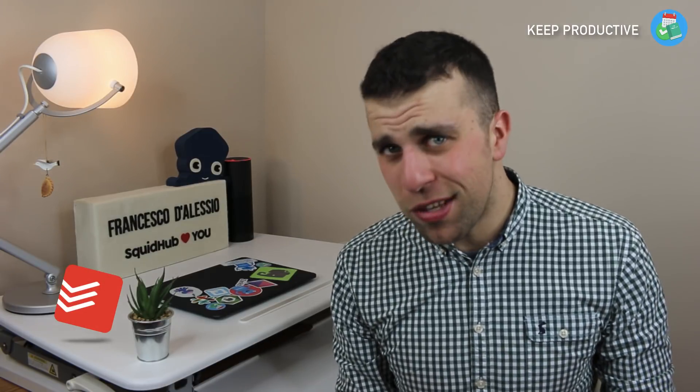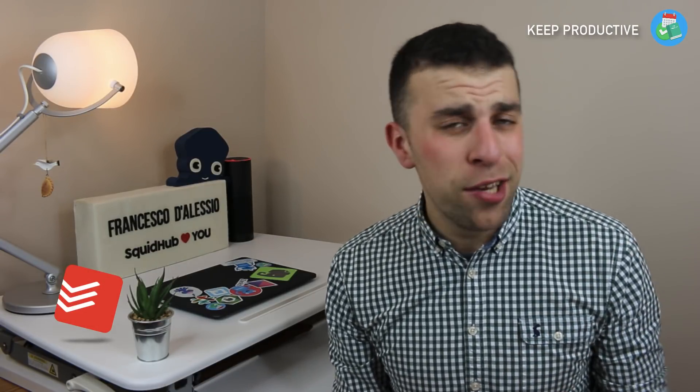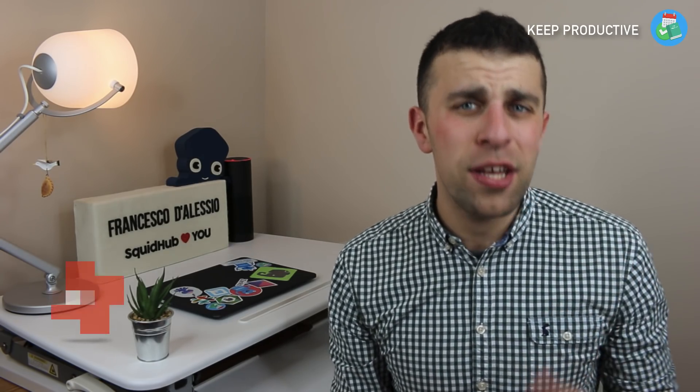As we all know, Todoist is one of the leading task applications and probably one that is most used here on the YouTube channel and in the community. I know a lot of you guys are actively users of either Todoist or TickTick and use it as a way to manage your daily tasks and multiple projects. So I think this will be useful and I think you'll enjoy today's video.